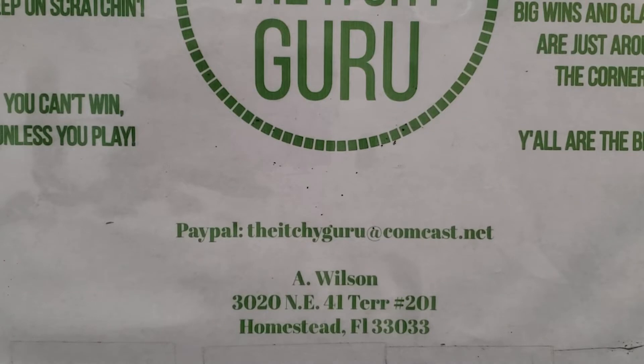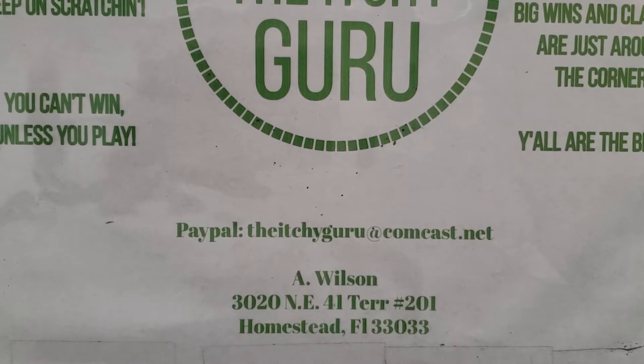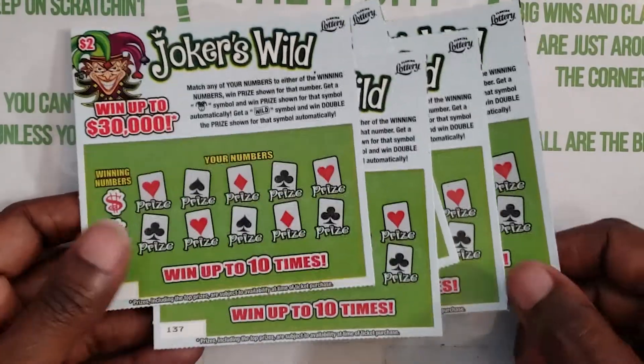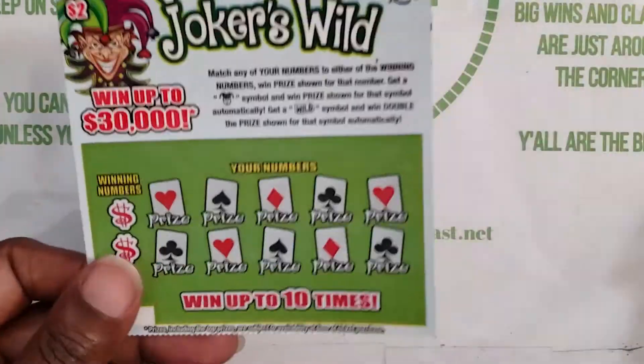Hey everybody, it's your girl the Itchy Guru and I am back with another Florida Lottery Scratch session. If you happen to be new to this channel, welcome! I welcome all of you — my first-timers, my day ones. Thank you so much for coming by. Please hit that red button and hit that notification bell so you know when I post a brand new video. In this session I have ten dollars worth of the Joker's Wild — it's been good to me in the past, let's see what they do today. Let's get started!